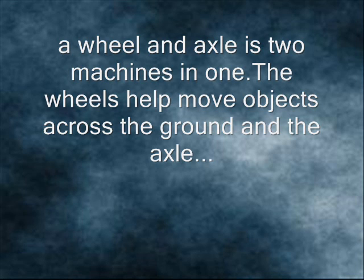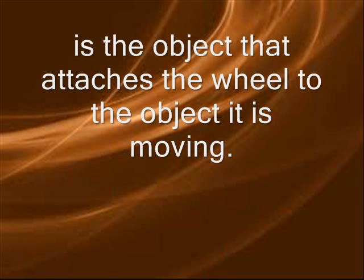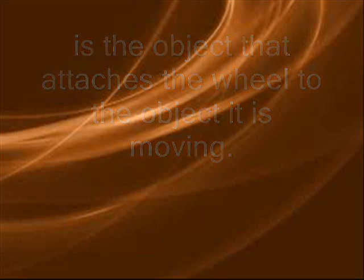The wheel and axle are two machines in one. The wheels help move objects across the ground, and the axle is the object that attaches the wheel to the object it is moving. Wheel and axle.